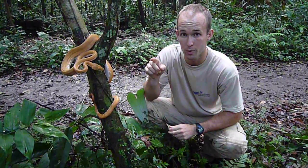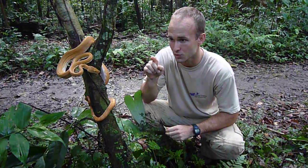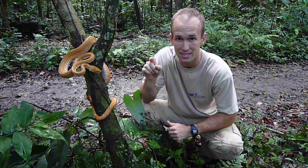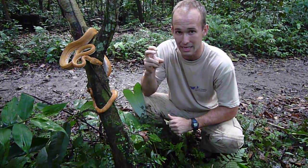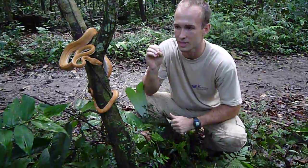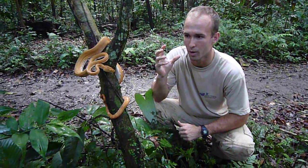Like the emerald tree boa that is also here, Corallus caninus, you can see that this snake has really distinct labial pits. What those do is pick up body heat in animals. And so that is what leads me to believe that rodents make up a real big part of their diet.